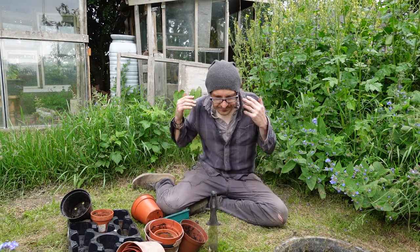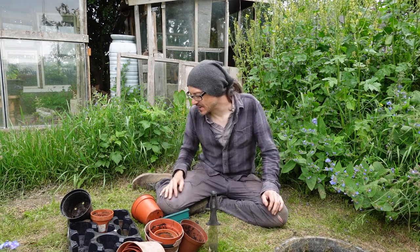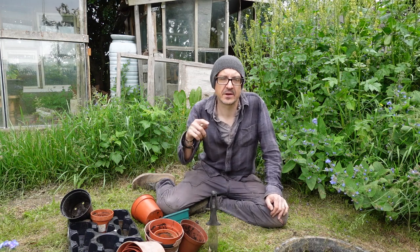All I'm left with now is empty pots and dreams — fingers crossed for not much wind the next few days and maybe a bit of rain. It's bank holiday weekend — today is Friday — which leaves Saturday and Sunday when I can come down and make sure they've got a good watering.